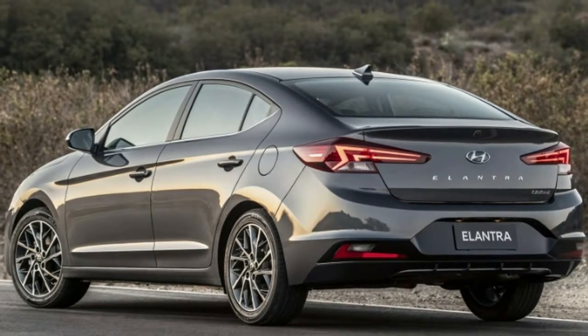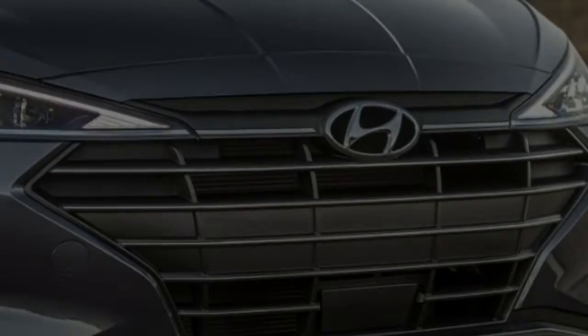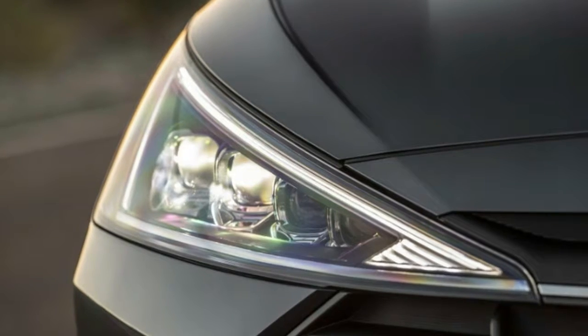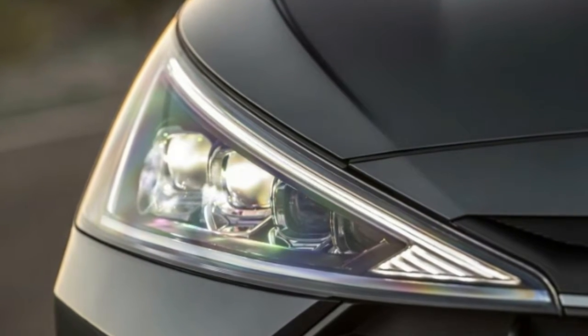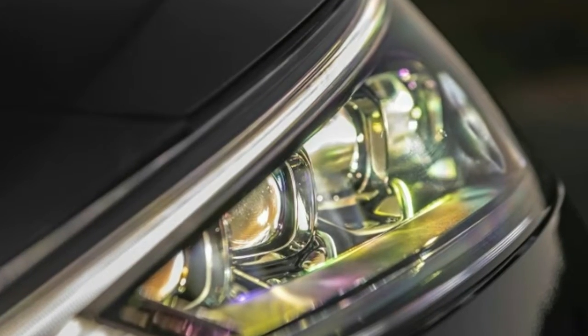The rear of the car is updated, too, if not as radically. The tail lights get sharpened corners as well as downward extensions on the outside edges. The illuminated parts are crisp zigzagging lines that match the nose. The license plate housing has been moved from the trunk lid to the bumper, and large Elantra lettering stretches across the lid. This mirrors the design of the current Sonata midsize sedan.